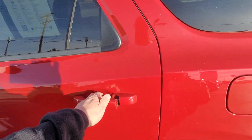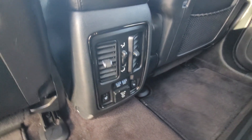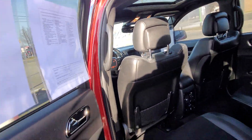Take a look inside here. You have captain's chairs in the second row and a third row as well — very nice. Heated seats in the second row, USB ports for the kids, and a power plug.